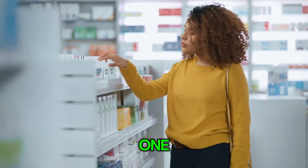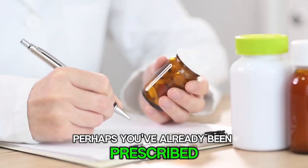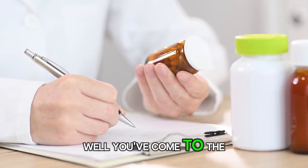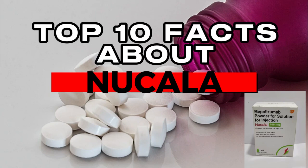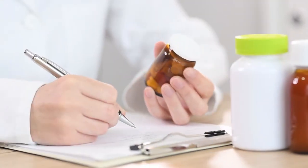Are you or a loved one considering treatment with Nucala? Perhaps you've already been prescribed this medication and want to learn more about it. In this video, we're going to delve into the top 10 facts about Nucala, covering everything from its uses and benefits to dosage, side effects, and more.